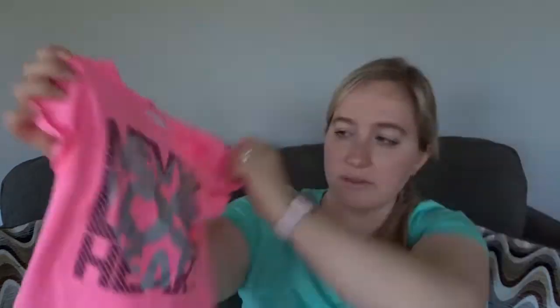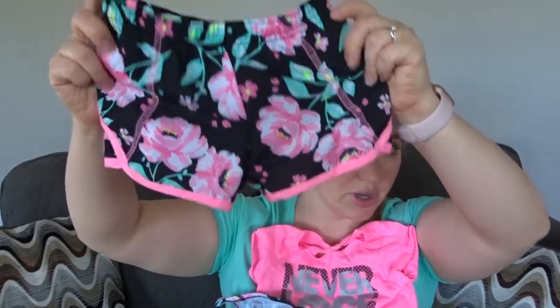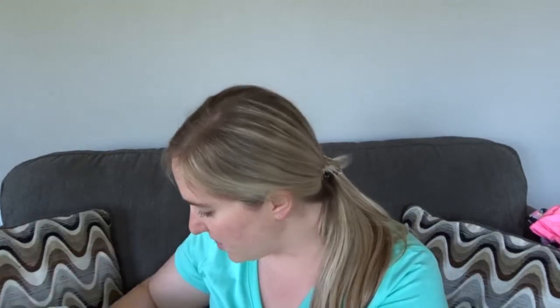The first clothing item I'm going to show you I actually got just yesterday at Costco. You can get some really cute Carter's clothes at Costco at a pretty decent price. This was a set — it says 'Never Lose Heart' and it's an athletic-type apparel. There's a tank top and shorts to match. They came as a set. I threw these in the wash already so they're ready to go into her drawer.